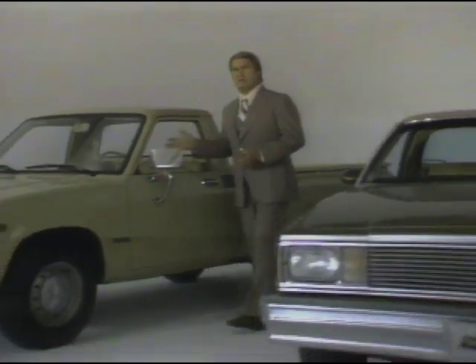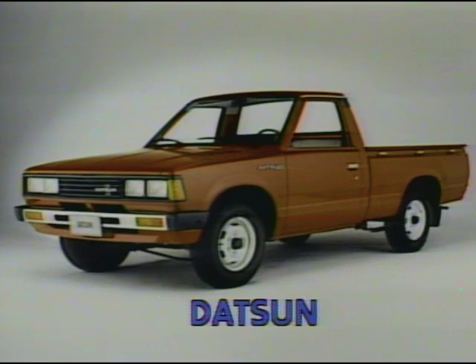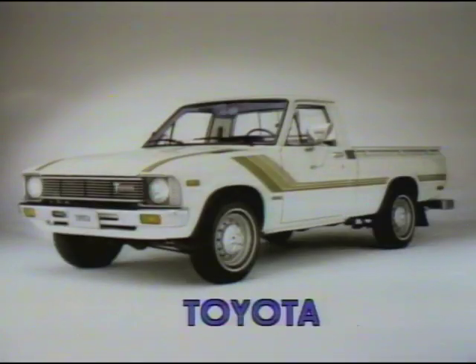The differences between El Camino and the imports are striking. Many people consider compact pickups because of the erroneous idea that an import is better simply because it's an import. What they often don't realize is that El Camino offers a whole host of standard features not found on Datsun, Dodge Ram 50, Ford Courier, and Toyota.